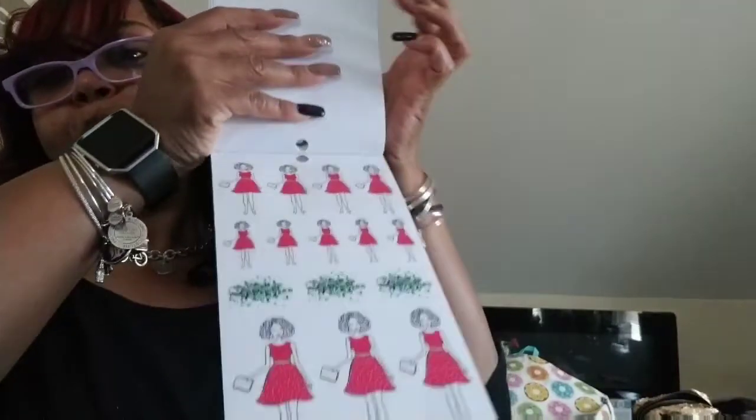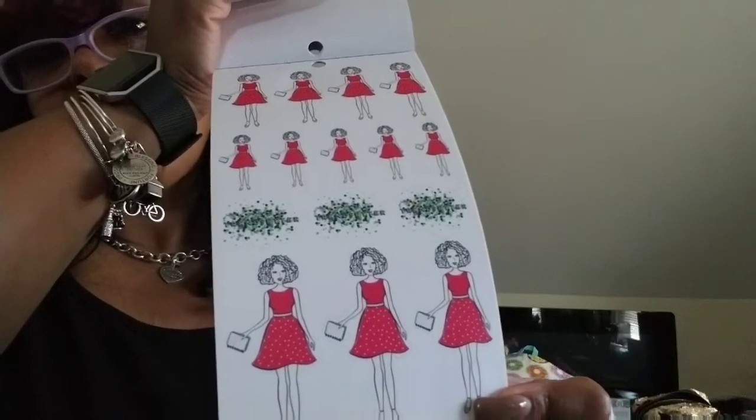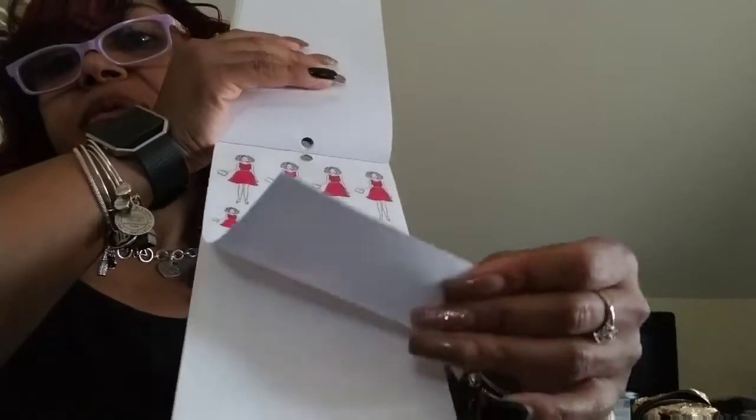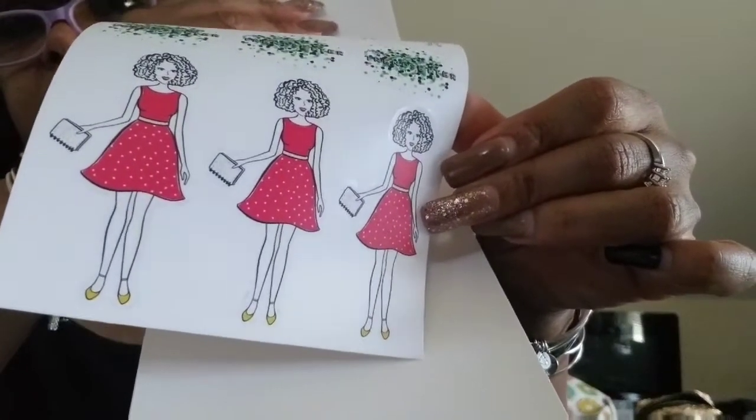This is the Trendsetter mini. I love this page — this is my favorite page, do you hear me? We're gonna call her Diva Susie. Look at her, she's so cute. Isn't she fancy? She looks like Gail, Oprah's friend.